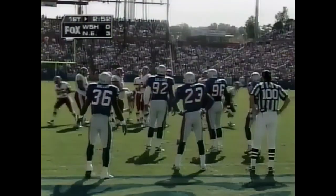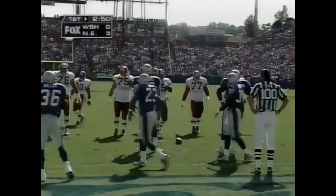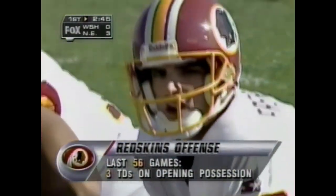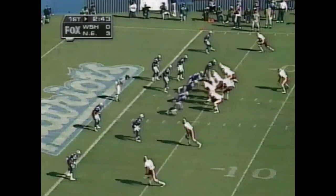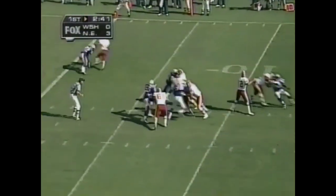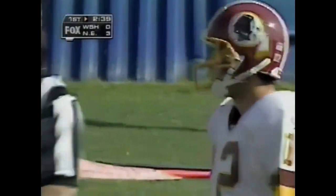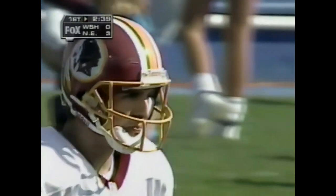Under 3 minutes remaining in the first quarter — going on a 7-minute drive. Here's the 10th play of Washington's game-opening drive. Third down and goal from the 4-yard line. He sent out 3 receivers and fires — incomplete to Brian Mitchell, covered by Terry Ray.